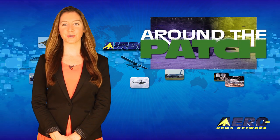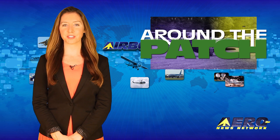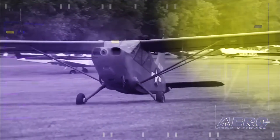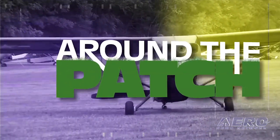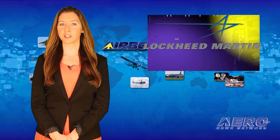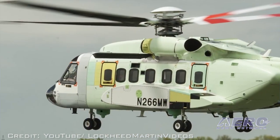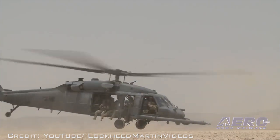Welcome back. With so much news coming out of the aviation industry, we're summarizing some other interesting stories in a brief segment we call Around the Patch. Sikorsky could become a part of Lockheed Martin by the end of the year. According to Lockheed Martin CEO Marilyn Hewson, Reuters reports that Hewson told analysts that the deal could be closed in the fourth quarter of 2015, which is earlier than previously expected.